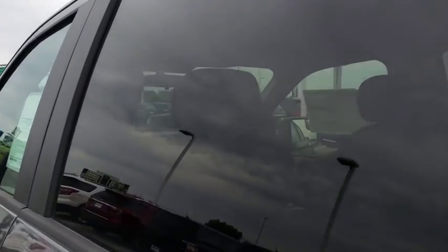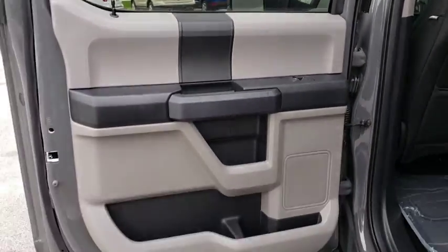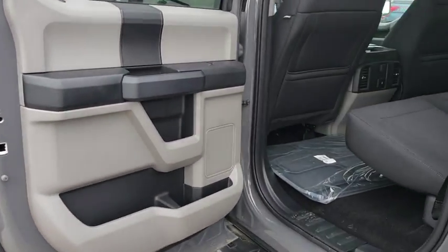Rear head airbag. Intermittent wipers. Variable speed intermittent wipers. Passenger vanity mirror. Pass-through rear seat.